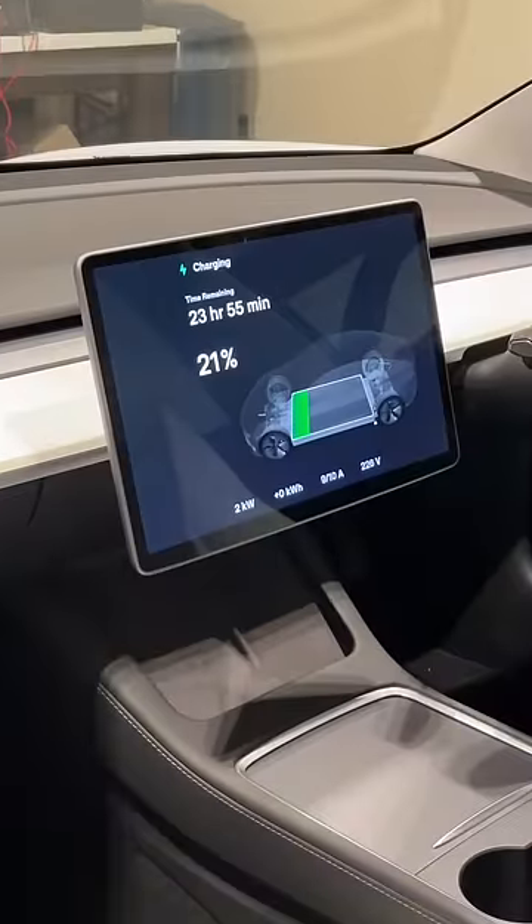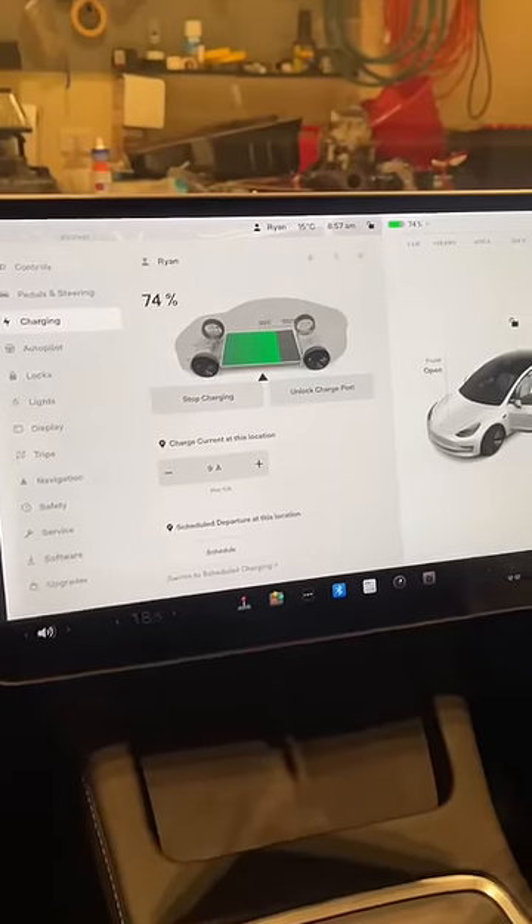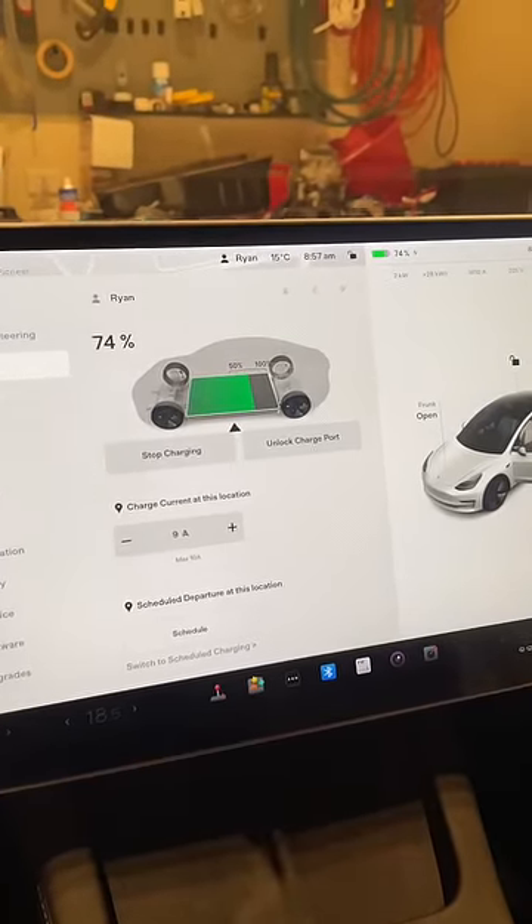It reckons it's going to take 24 hours. It is 9 a.m. on a Monday morning. Let's see what the car is at. The car is on 74%, so in 15 hours it's gone up about 55%.